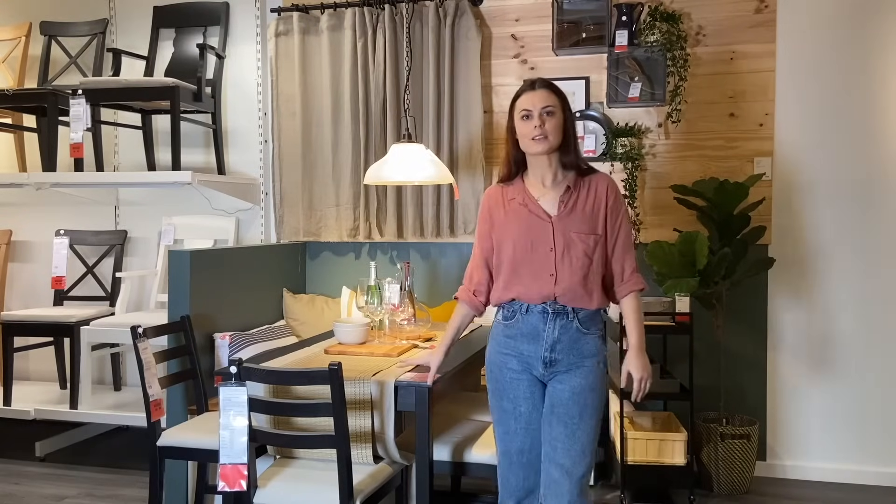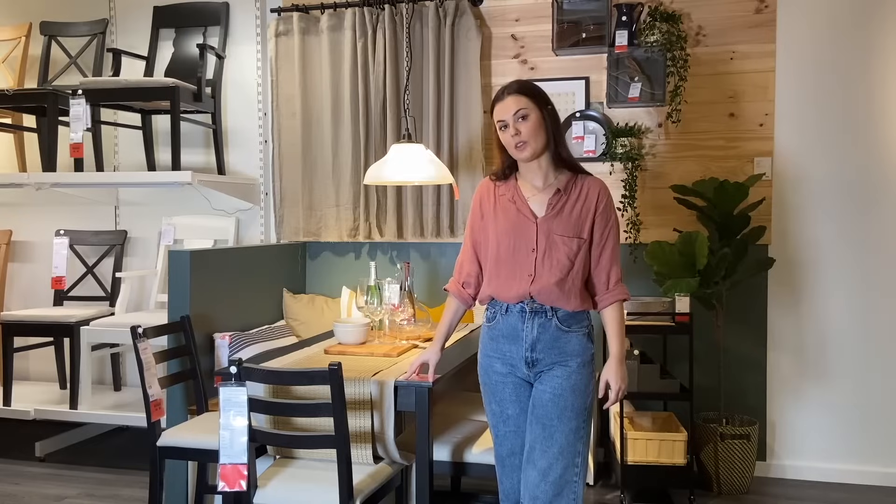Hi everyone. We're here in the dining area within IKEA. The dining area is one of those spaces that is primarily shared in the home.